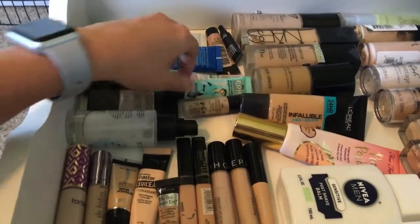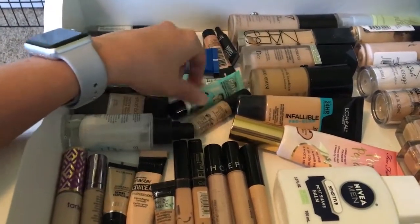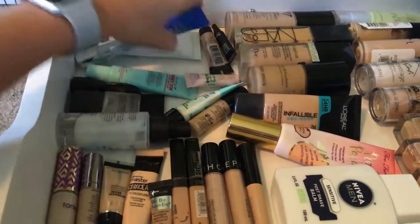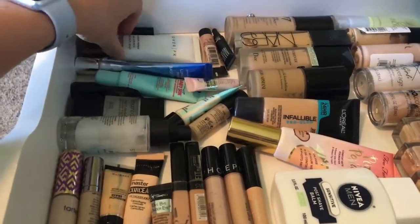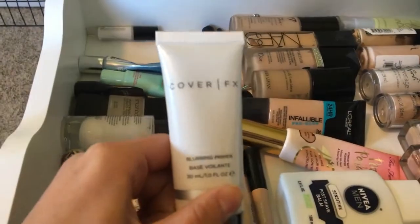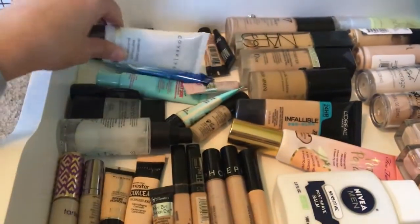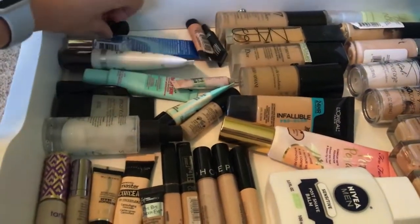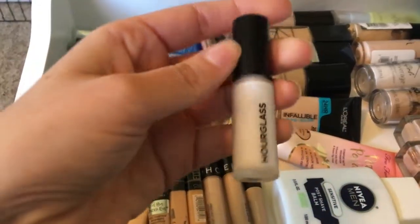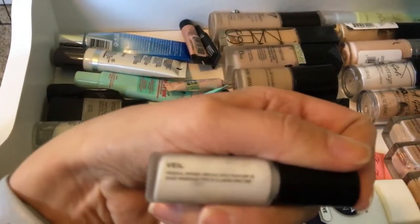I also like this Benefit Porefessional Primer for minimizing my pores — I really like both of these for pore minimizing. This is the Cover FX Blurring Primer. And then a sample of the Hourglass Veil Primer — this came in a BoxyCharm too.